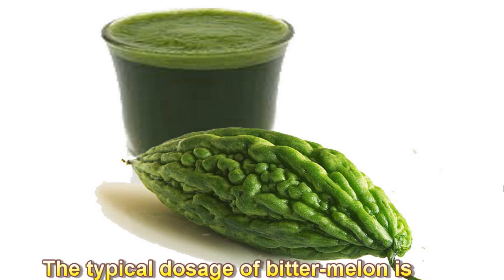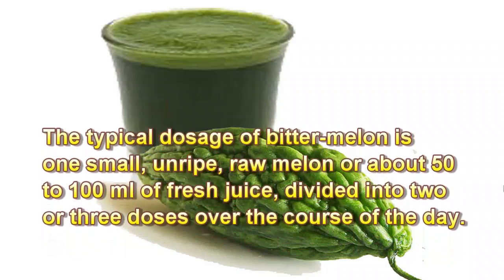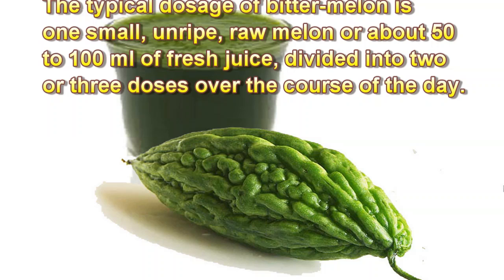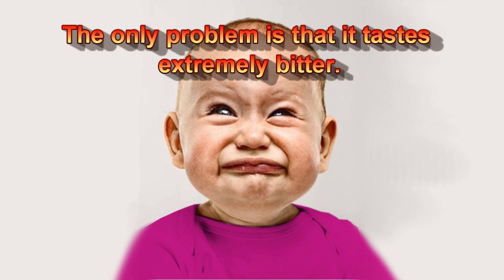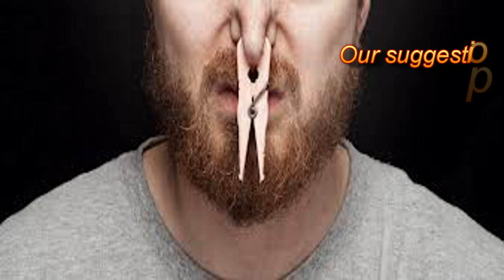Bitter melon dosage: The typical dosage of bitter melon is one small, unripe, raw melon, or about 50 to 100 milliliters of fresh juice, divided into two or three doses over the course of the day. The only problem is that it tastes extremely bitter. Our suggestion is that you should simply plug your nose and take a two-ounce shot.